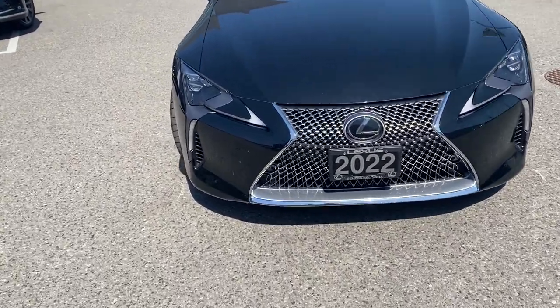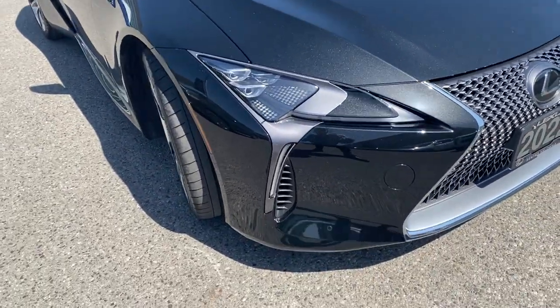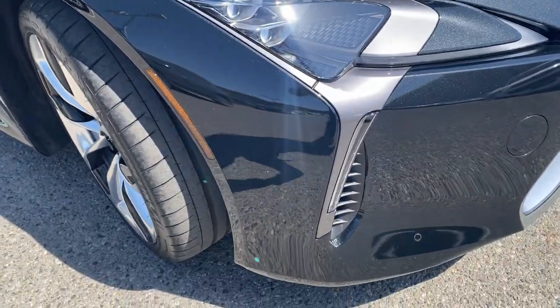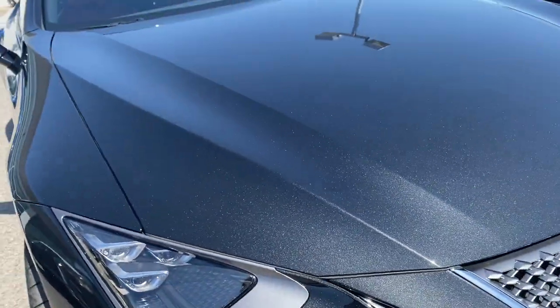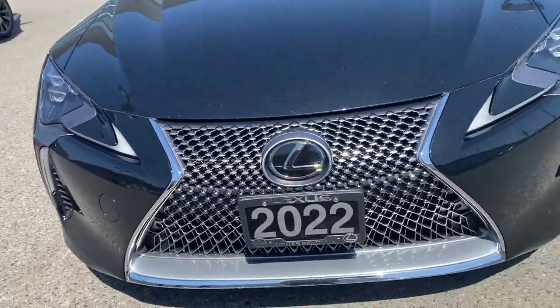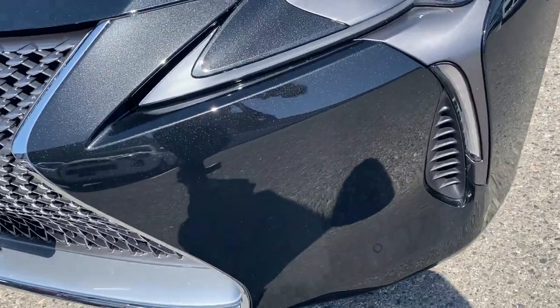I'm just going to start right at the front here and just go around. Typically I would point out any flaws, but this car doesn't really have any, so it's going to be a fairly straightforward video. No major damage or anything like that to the bumper. You can really see that sort of gold flake in the paint coming out in the sun here. Headlights are good — no chips, cracks in the headlights. Bumper's in great shape. We got our little parking sensors down here.